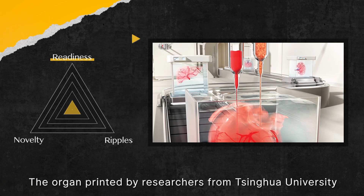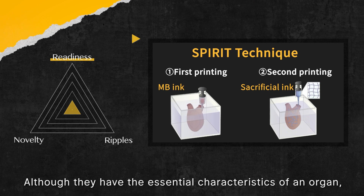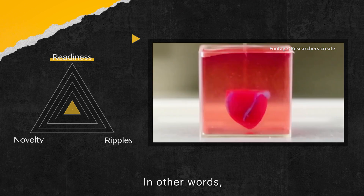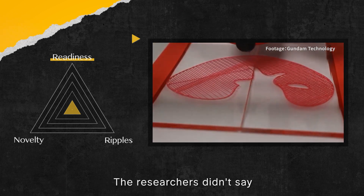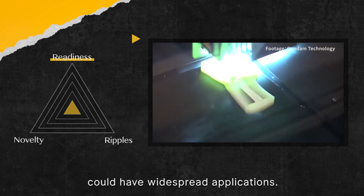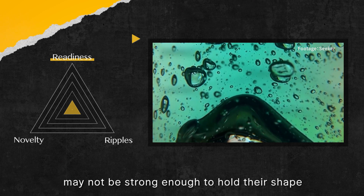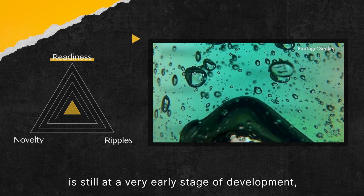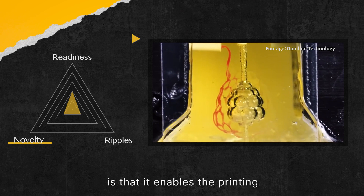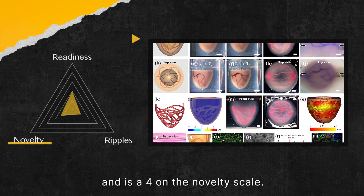So how does the SPIRIT technique stack up? The organ printed by researchers from Tsinghua University is actually not quite an organ, but an organoid. Although organoids have essential characteristics of an organ — such as muscle construction in this case — they are much smaller and are usually grown in a laboratory. It's just a proof of concept for now, and the researchers didn't say when they might be able to scale up to print a real organ. There are still hurdles to overcome before SPIRIT could have widespread applications; structures printed with the soft microgel-based bio-ink may not be strong enough to hold their shape or withstand external forces. This places the technology at a very early stage of development, which is why it scores a 2 in Readiness. The biggest innovation of SPIRIT is that it enables the printing of complex vascular systems through which fluids such as blood can flow — revolutionary in organ printing — earning a 4 on the Novelty scale.